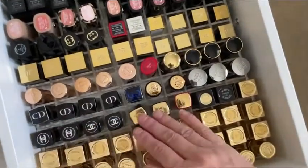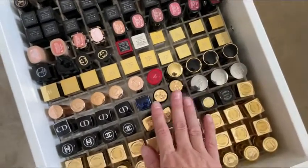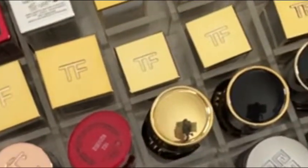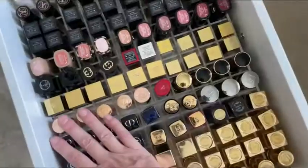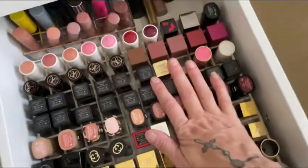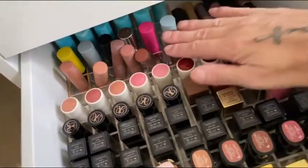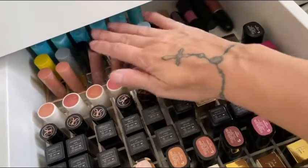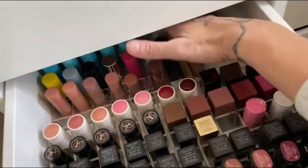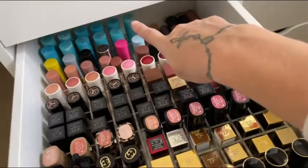Moving on, we have Chanel, then I have some Givenchy, some Dior, then we move into some Pat McGrath, Charlotte Tilbury. We got some Tom Ford, we got some Gucci. This is actually a partial unit that is not working out so well, to be honest, for these Too Faced lipsticks. And then I have some of the Tarte ones back there.